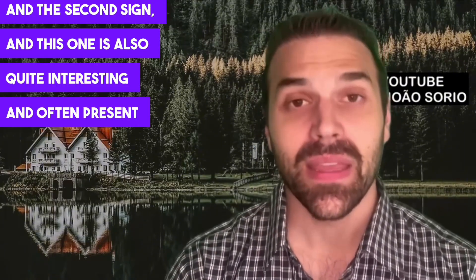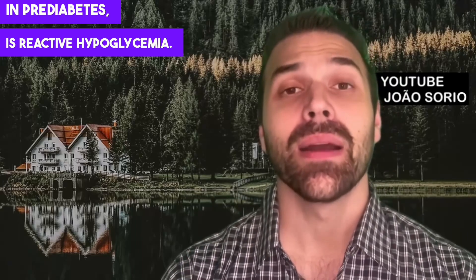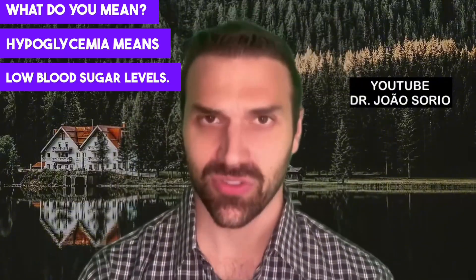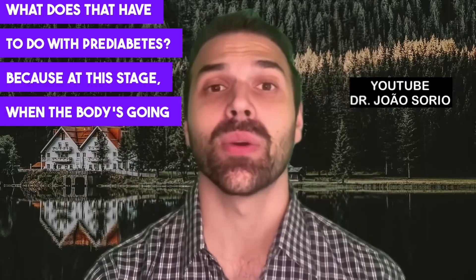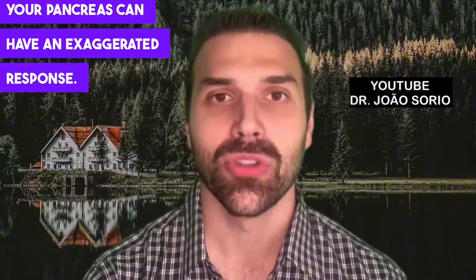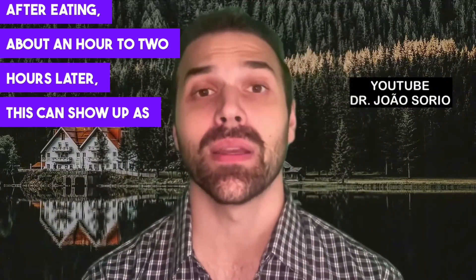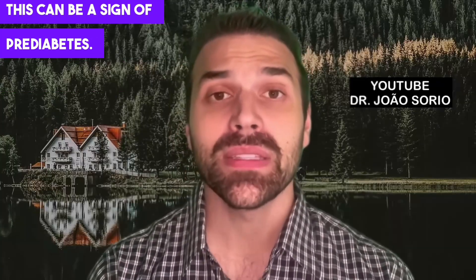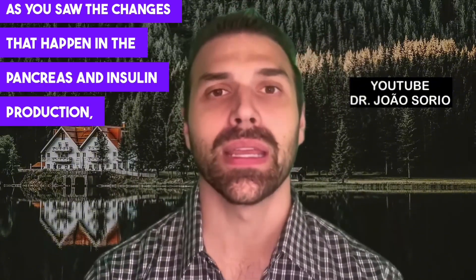The second sign, also quite interesting and often present in pre-diabetes, is reactive hypoglycemia. Hypoglycemia means low blood sugar levels. At this stage, when the body is going through changes, often when you eat a meal high in carbohydrates or sugars, your pancreas can have an exaggerated response. About one to two hours after eating, this can show up as very low blood sugar — called reactive hypoglycemia — and can be a sign of pre-diabetes.